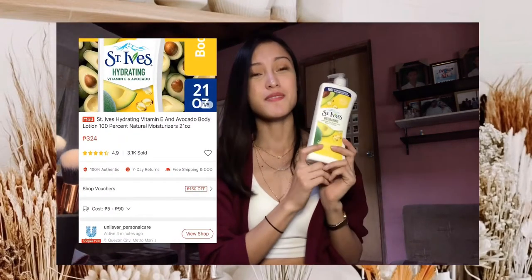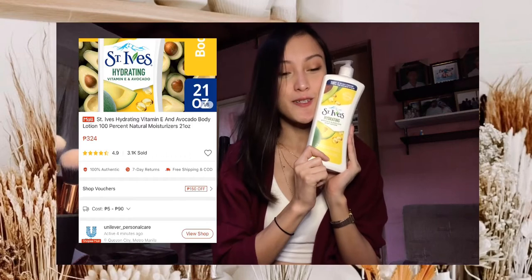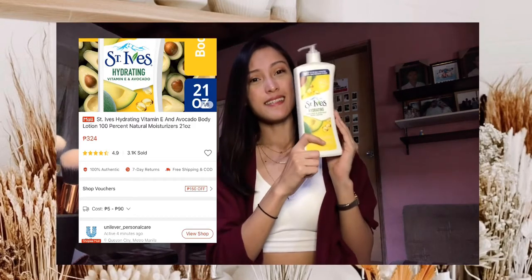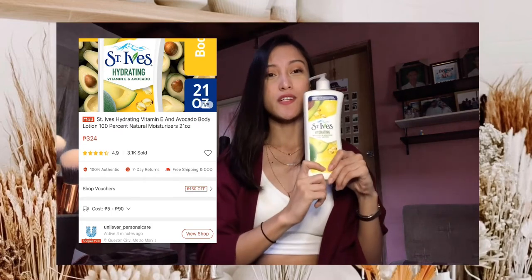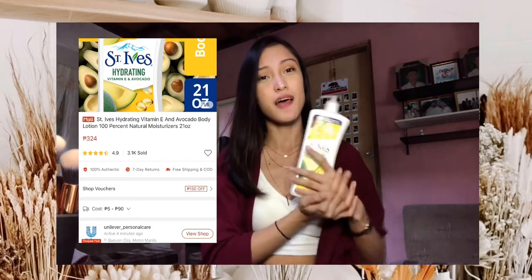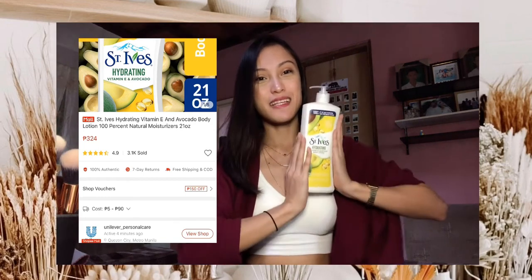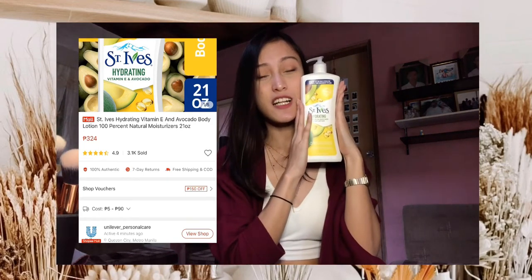The next thing that I got from Shopee is this lotion from Pink Eyed. Na-order ko siya sa Unilever Personal Care. Since hindi pa ganon ka-convenient na lumabas ng bahay mag-SM para mag-Watson, online ko siya binili. I got this for only 324 pesos.